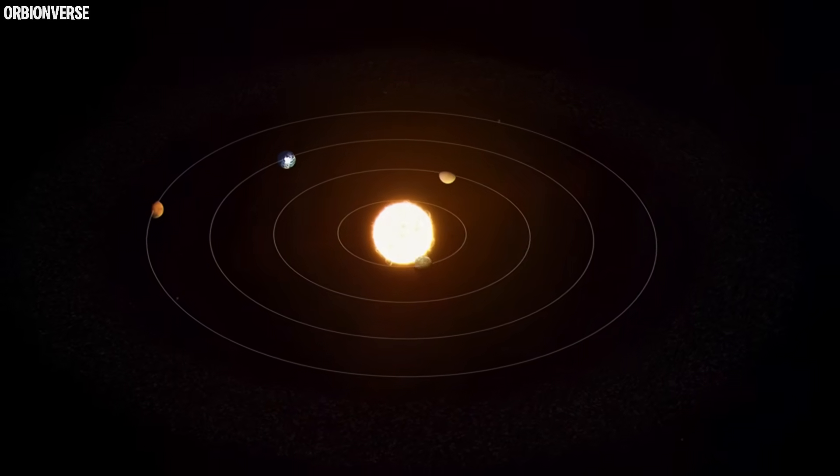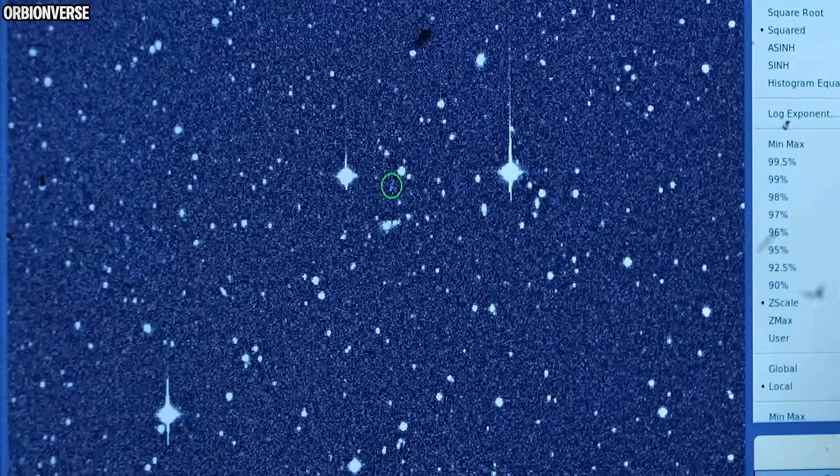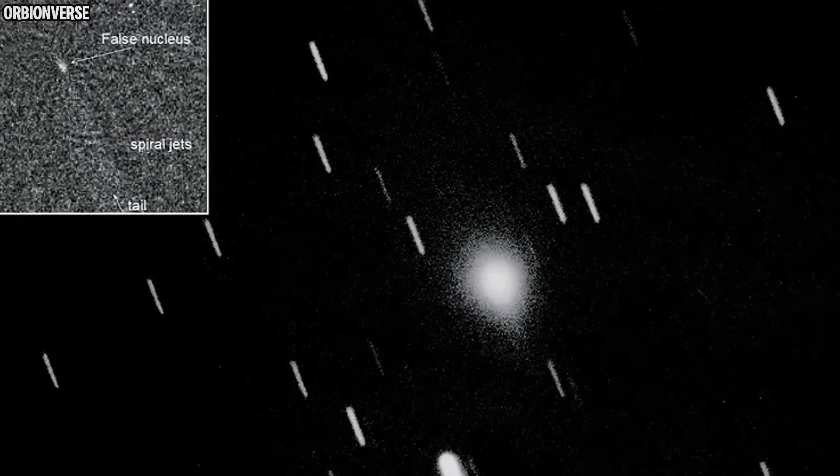And remember, this object is moving at 221,000 kilometers per hour on a hyperbolic path — too fast to ever be captured by the sun, too fast to be from here. This is the third interstellar visitor in recorded history, and these new images may be our only chance to understand what hides inside objects born around distant stars.